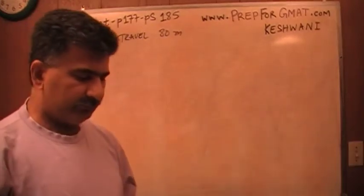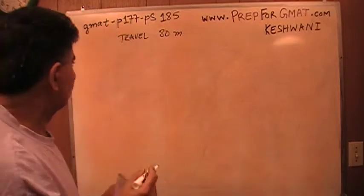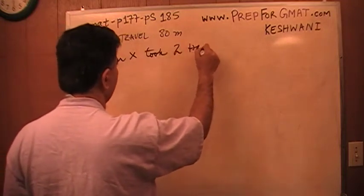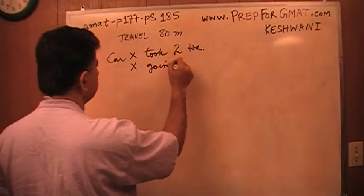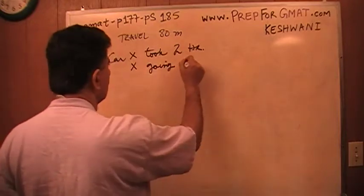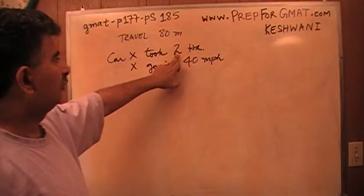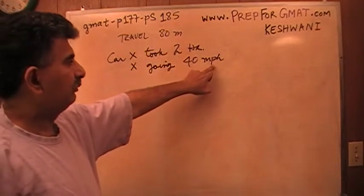Car X took 2 hours. That tells me that X is going 40 miles per hour, since it took 2 hours to go 80 miles. It must be going 40 miles per hour.